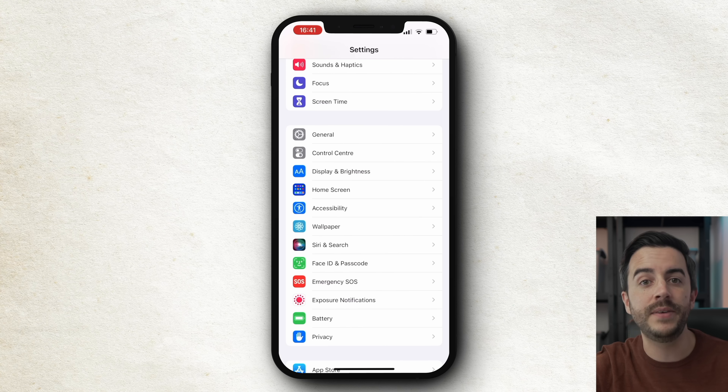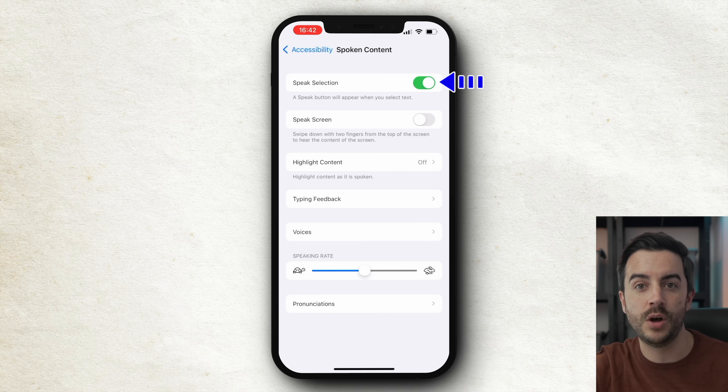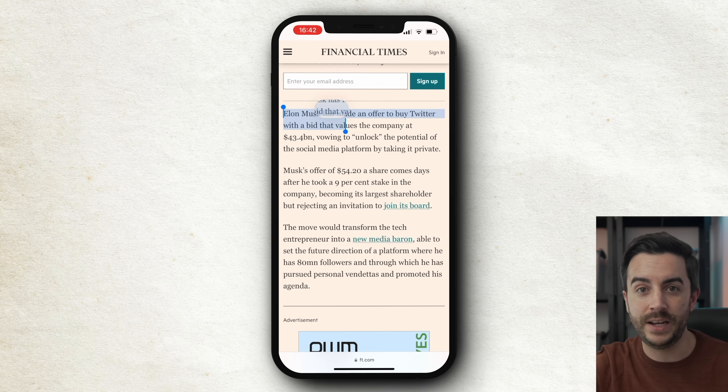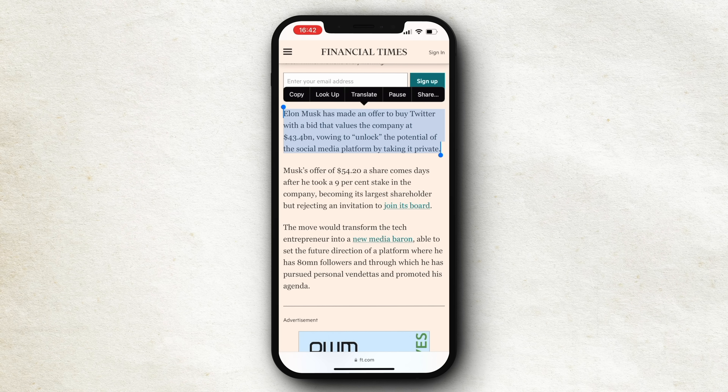This functionality requires a slight tweak to settings. Head into Settings, then Accessibility, then Spoken Content, and ensure that 'Speak Selection' is switched on. With this enabled, anytime you're in a document, email, or website, simply select a passage of text as you usually would and choose 'Speak'. Siri will then read the content out to you, and you can activate Siri at any time and say 'stop' to have Siri stop.